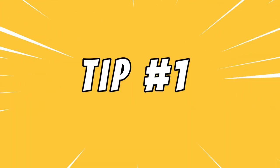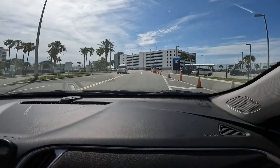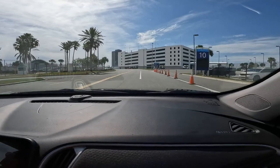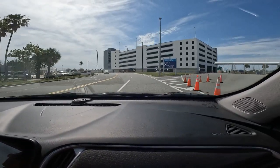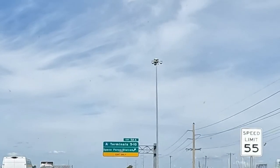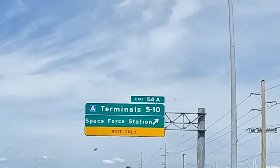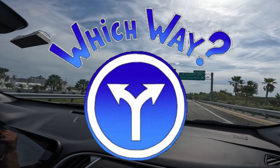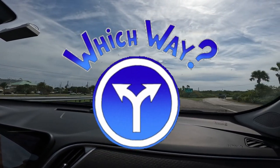Tip number one: be sure to know which terminal your ship is located at, and beware — GPS could possibly lead you astray. We didn't know what terminal we were supposed to go to and GPS took us to terminals one through three. That's the terminal we've used with Royal Caribbean and Carnival many times. If you just put Port Canaveral into your GPS you may end up in the wrong terminal. This also happened to us once in Miami.